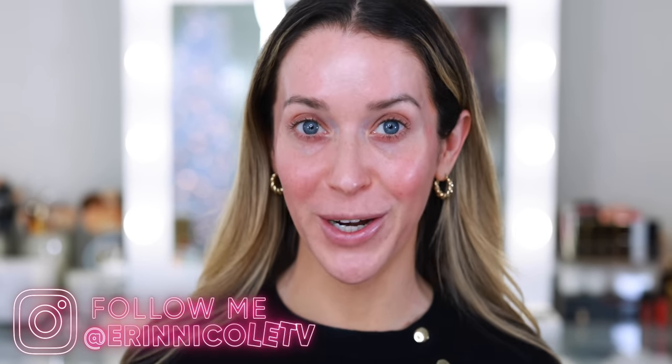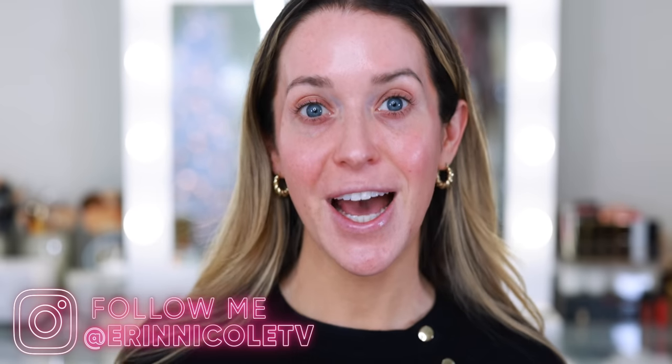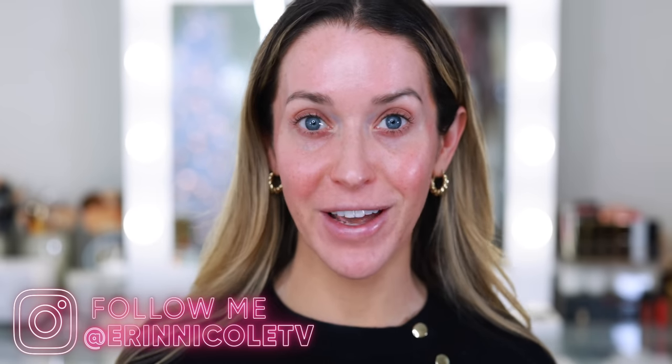Hey beauties! Welcome back to my channel. Since this time of year we are being bombarded with all of the new holiday makeup, I decided to revisit some of my old favorites.